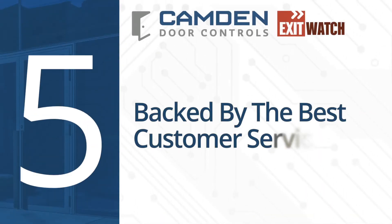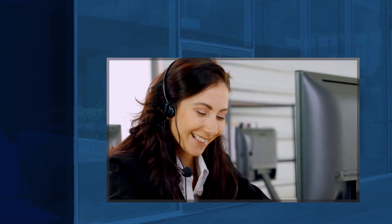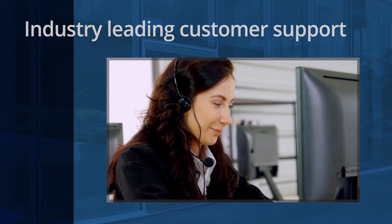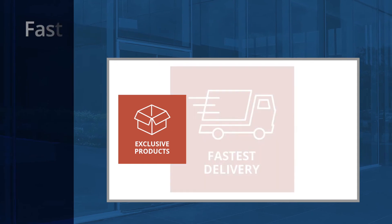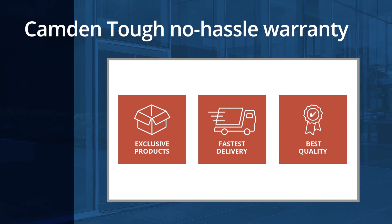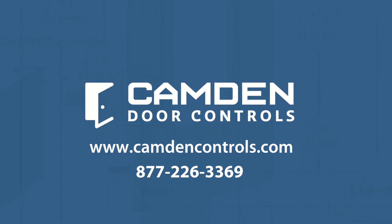Number five: backed by the best customer service. Exit watch delayed egress mag locks come with one other feature you won't find elsewhere — Camden's industry-leading customer support. Our customer service team is ready to help you with product selection, shipping in two days or less, and you can always count on our three-year Camden TUF no-hassle warranty should you need it. For more information about Camden's market-leading exit watch delayed egress mag lock, please visit our website or contact our customer service department today.